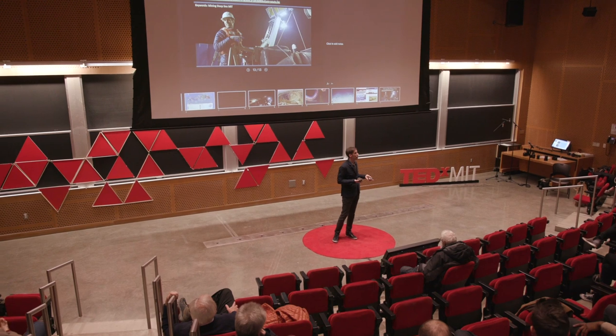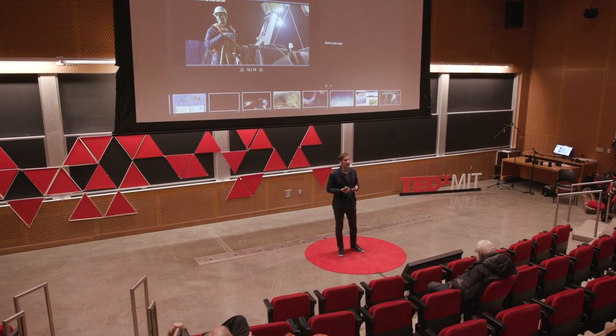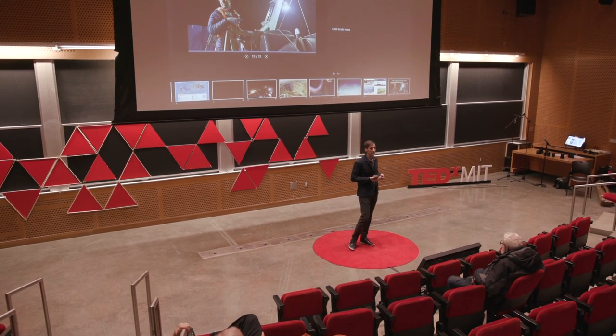We will put instrumentation into the water, monitor that trial — which is essentially the first substantial one in about 40 years — and get the data to tell us what the sediment plumes are going to do.